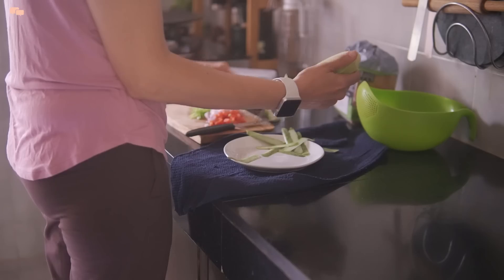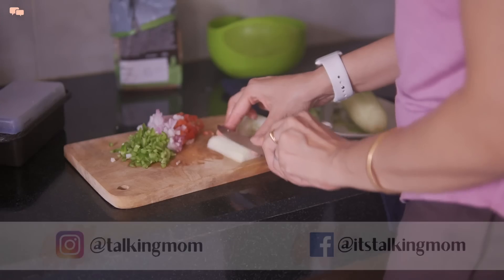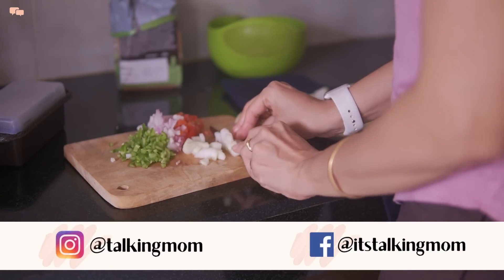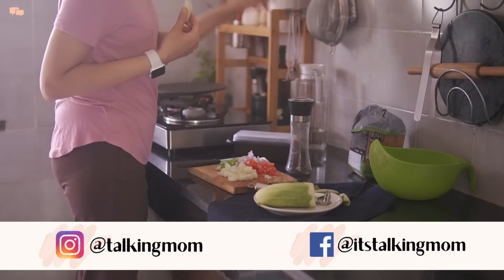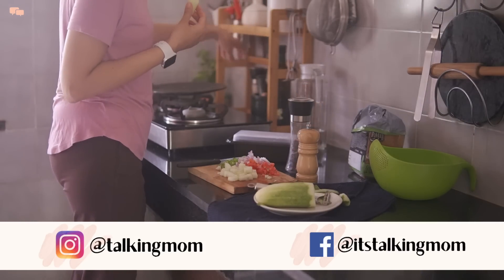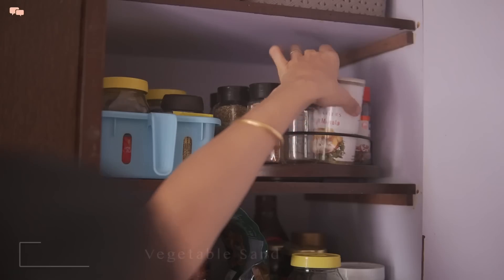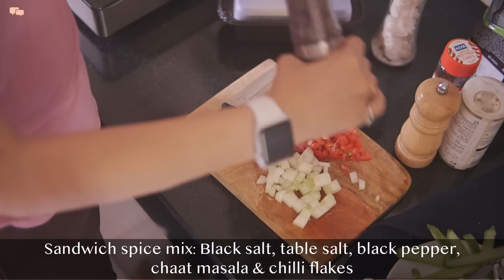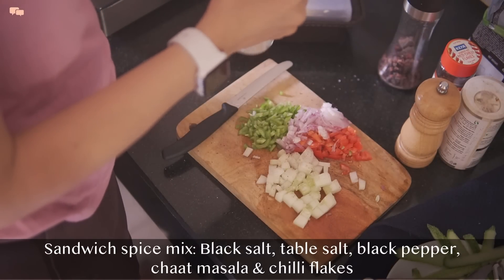Hello everyone and welcome back! In my last vlog I showed you that I went IKEA shopping and asked if you would like to see a haul. With all the positive response, today I decided to give you a quick haul along with sharing some recipes. I went on a little vacation last week and came back so refreshed.